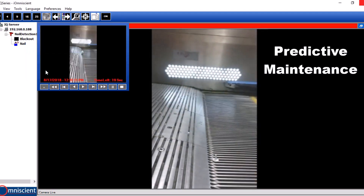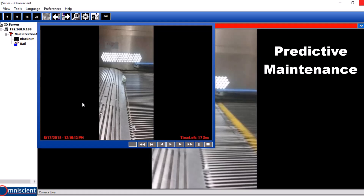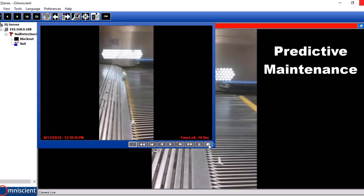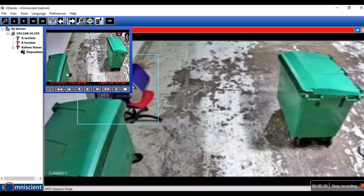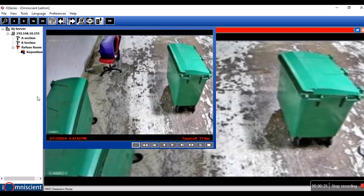IQ Airport also manages assets, using predictive maintenance to keep infrastructure like escalators running smoothly and preventing breakdowns. It automates details, from restroom cleanliness to hazardous chemical management.